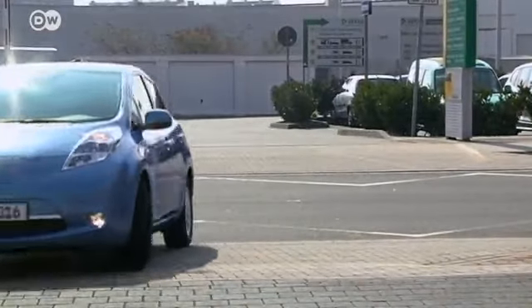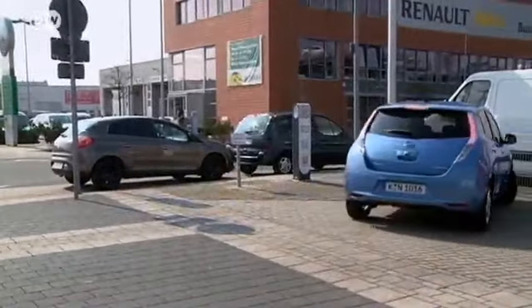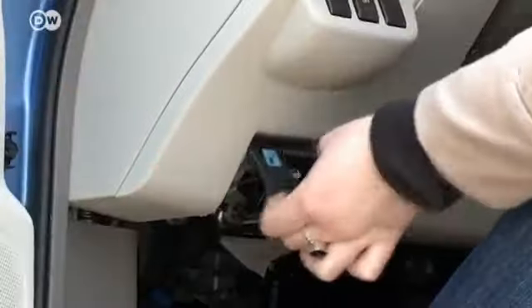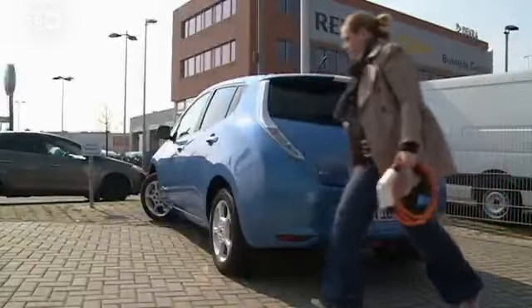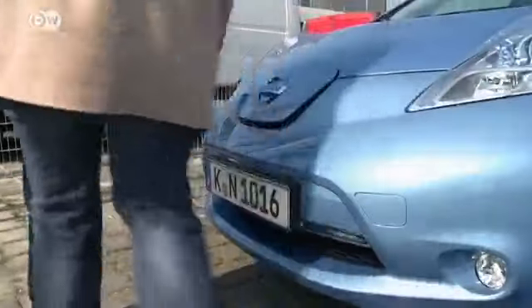Charging the battery is a cinch, but the charging network in Germany is still in its infancy. Energy provider RWE has just over 1,000 charging stations set up nationwide, and in 18 months they're planning to have around 4,000. The quick charge stations are especially useful when you're on the road — they take just 30 minutes to bring the battery to 80% of capacity, and the charger recognizes the car and its owner automatically as soon as the cable is connected.